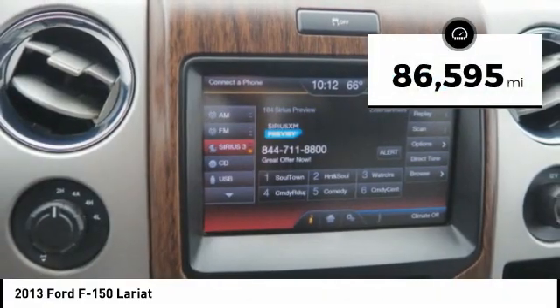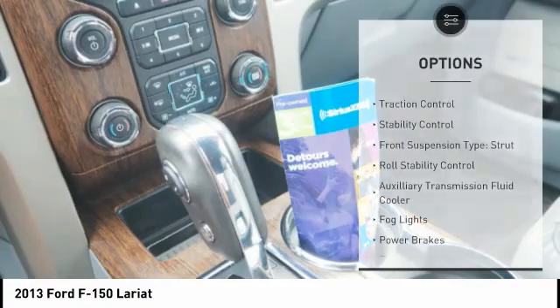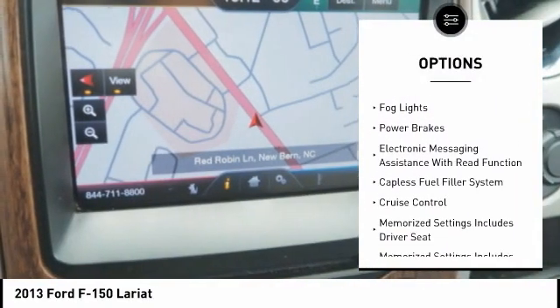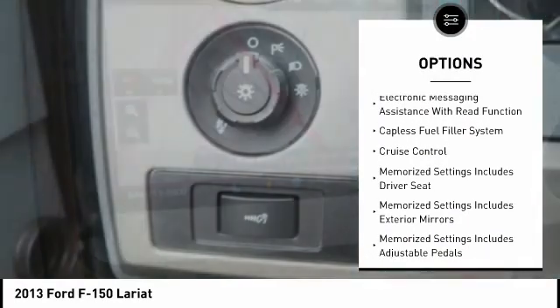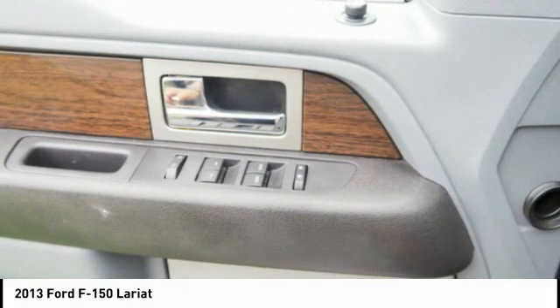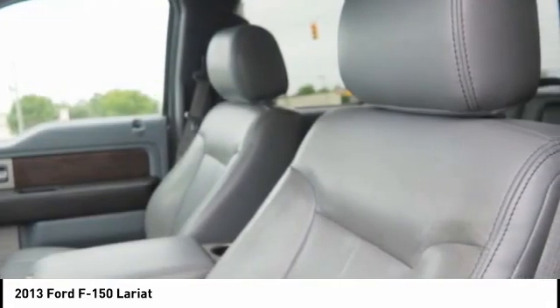This vehicle has less than 90,000 miles. Here are some of this vehicle's great options: traction control, stability control, front suspension type strut, roll stability control, auxiliary transmission fluid cooler, fog lights, power brakes, electronic messaging assistance with read function, capless fuel filler system, cruise control.